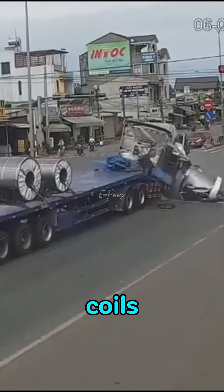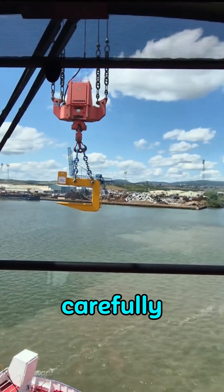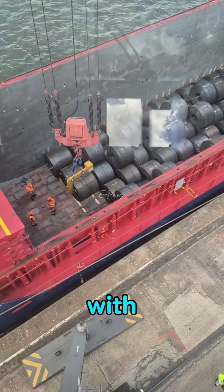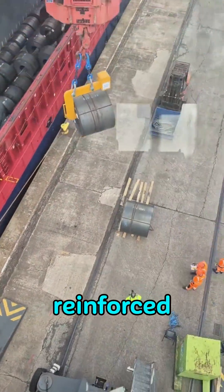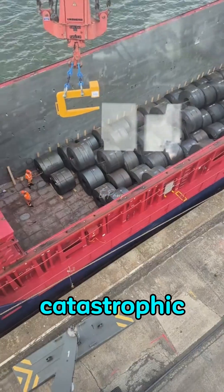Handling these coils takes extreme precision. Each one is lifted by crane, carefully positioned, and secured with hydraulic clamps and reinforced steel cables. One wrong move can cause catastrophic damage.